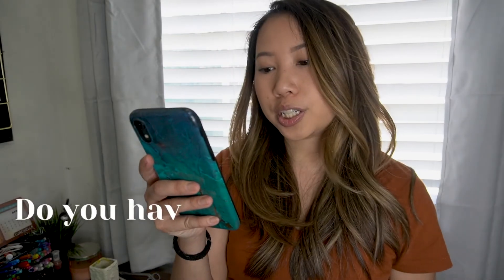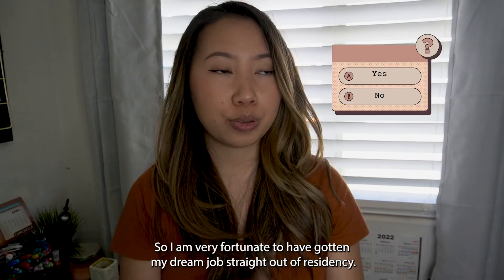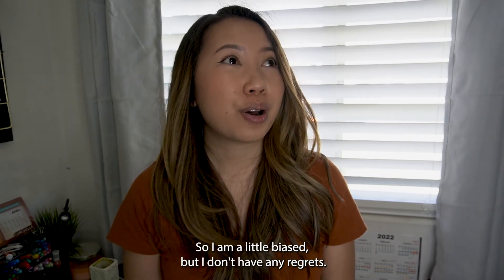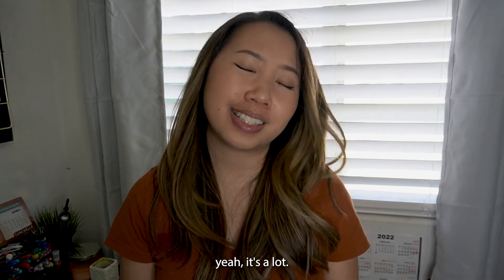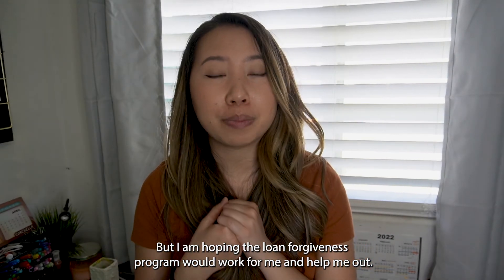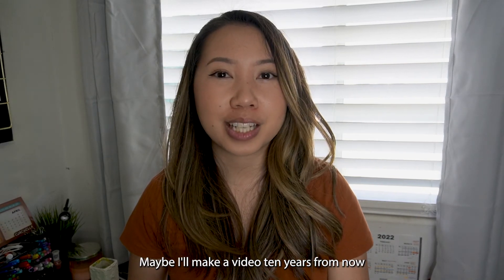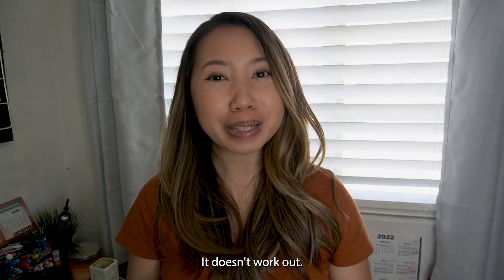Last question: do you have any regrets? I'm very fortunate to have gotten my dream job straight out of residency, so I'm a little biased — but I don't have any regrets. I do have a lot of loans, but I'm hoping the loan forgiveness program will work out for me. Maybe I'll make a video 10 years from now with good news — and I'll be really sad if it doesn't.